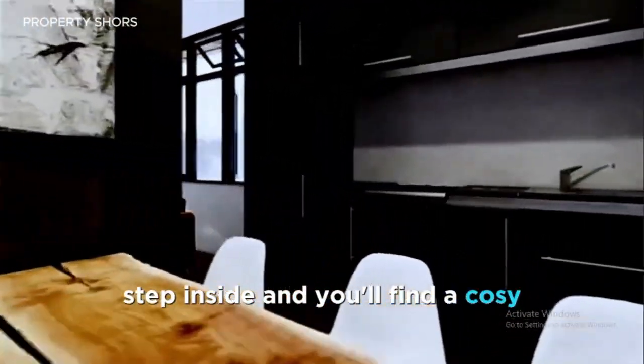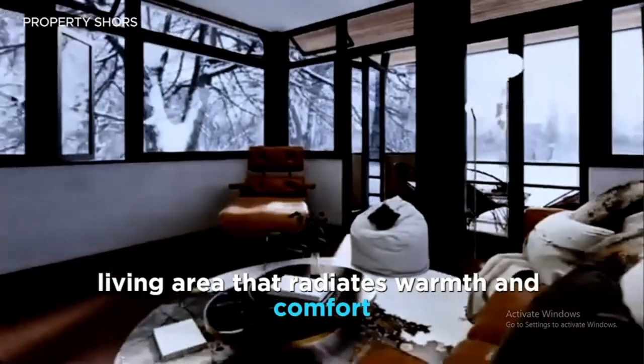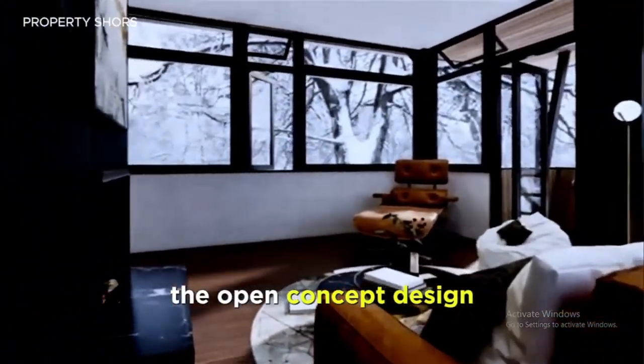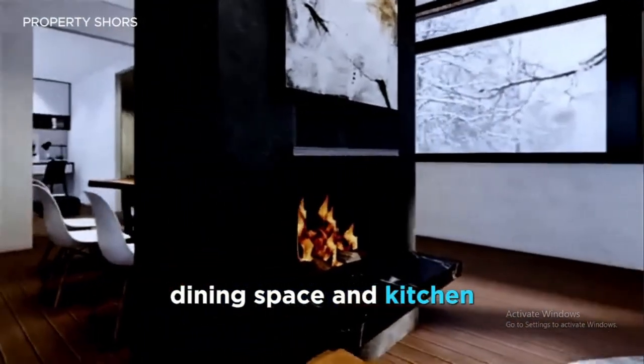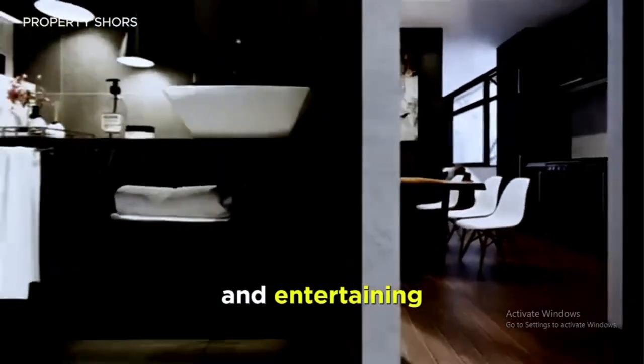Step inside and you'll find a cozy yet spacious living area that radiates warmth and comfort. The open concept design seamlessly connects the living room, dining space, and kitchen, creating a flow that's perfect for both everyday living and entertaining.